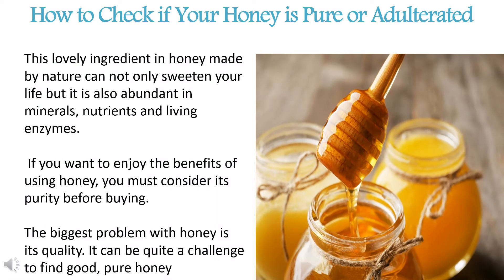Now we are going to show you how to check if your honey is pure or adulterated. These lovely ingredients in honey made naturally cannot only sweeten your life, but honey is also abundant in minerals, nutrients, and living enzymes. If you want to enjoy the benefits of using honey, you must consider its quality as a priority before buying. It can be quite a challenge to find good pure honey. In the coming video, you can see how to detect fake honey.